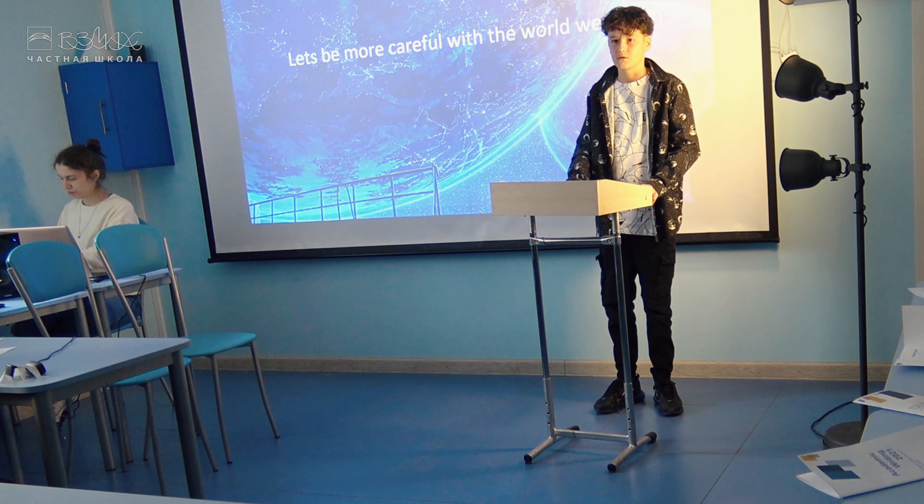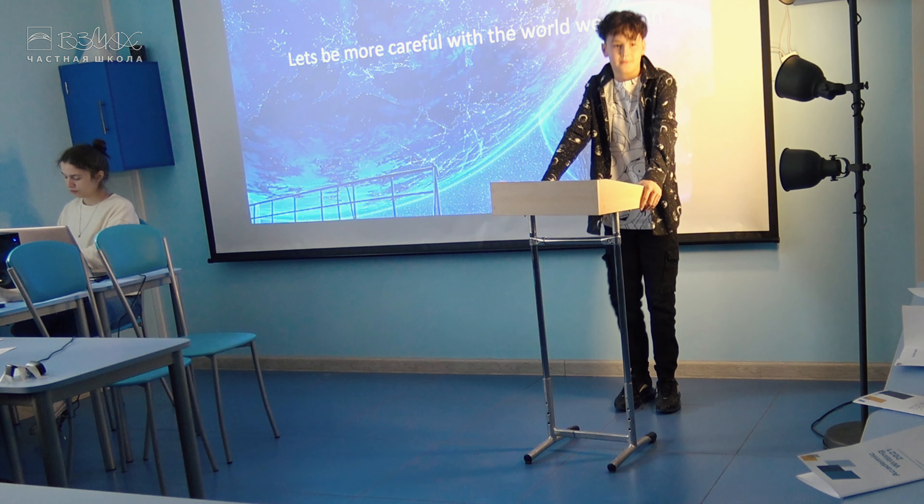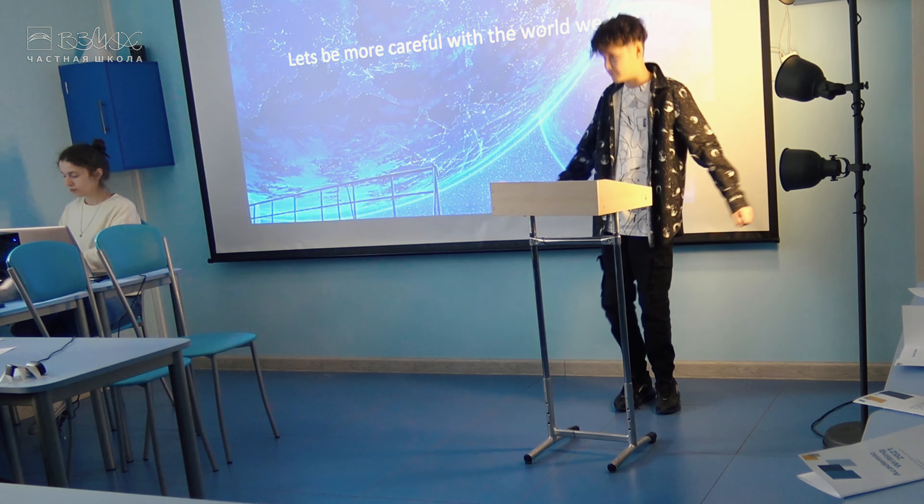Today, scientists are looking for ways to track debris and clean up space. We are making progress in space exploration, but at the same time, it will harm our planet and the universe as a whole. Let's be more careful with the world.